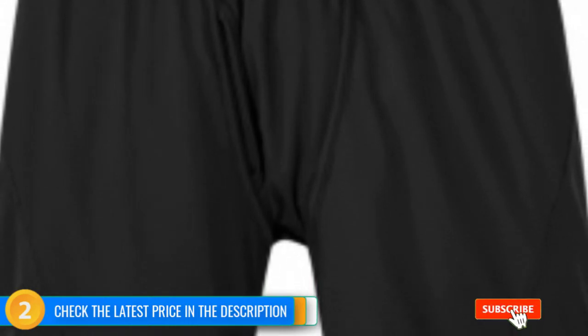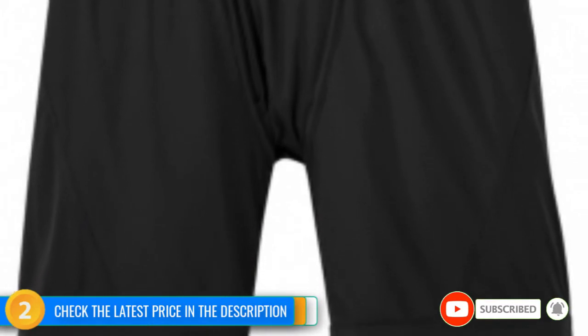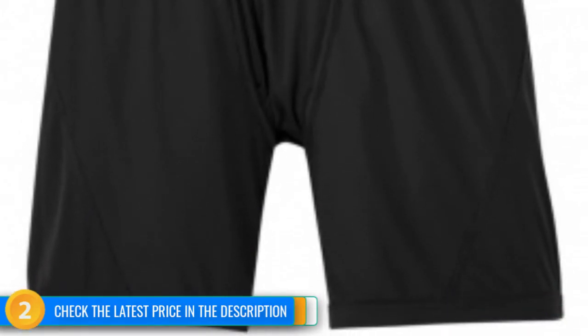Lastly, and perhaps most noticeable, they are less expensive than nearly any pair we've tested. They are priced similarly to some of the other inexpensive underwear in this round-up. Still, paired with their excellent breathability and comfort, the Echo Boxer Briefs excel beyond the price tag.